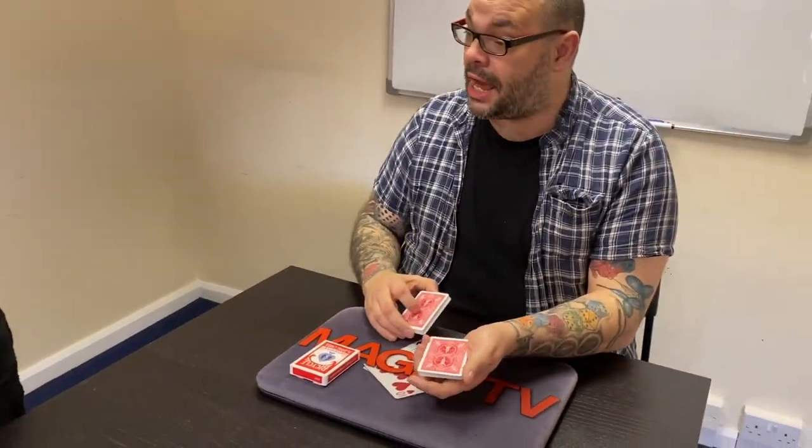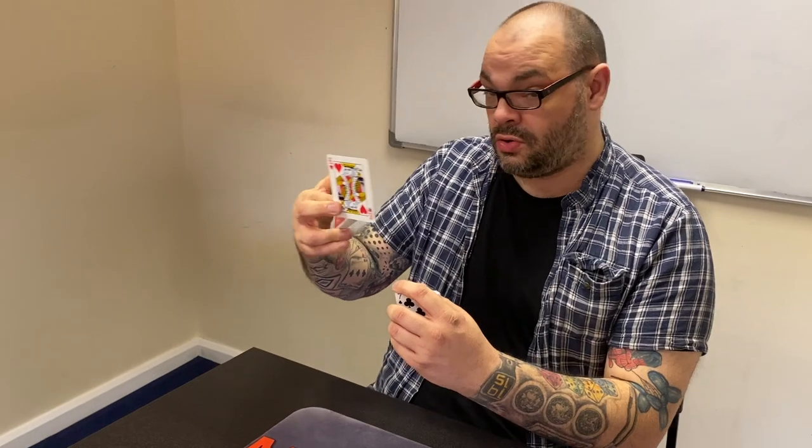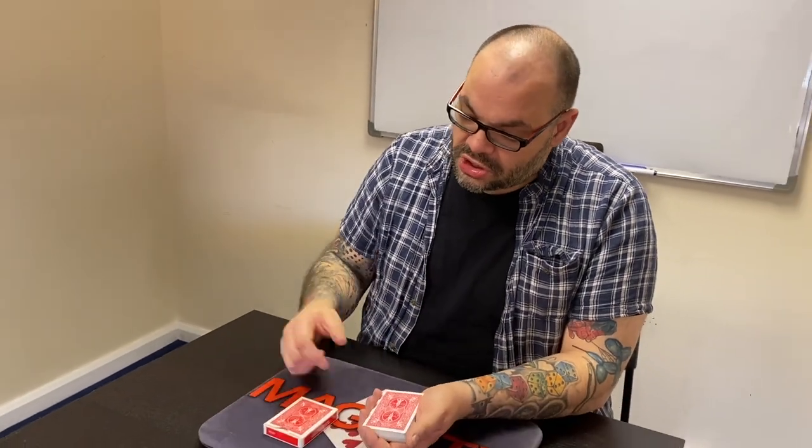You're going to grab one of them, so as I go down through the deck, just say stop. Stop — there you go. This card right here. Are you happy with that? Can I show everyone the card? Can I show the camera? Does the camera got it? Good stuff. We're going to leave it down in the middle.